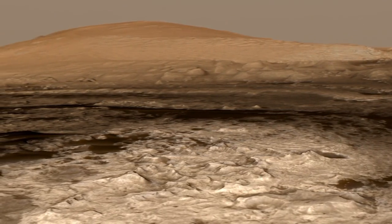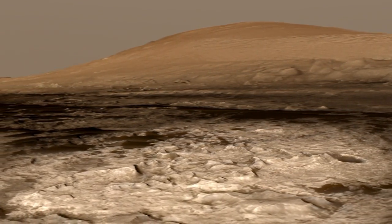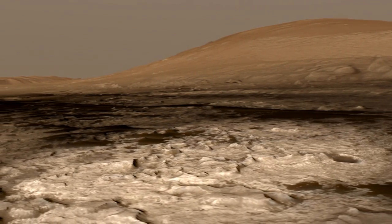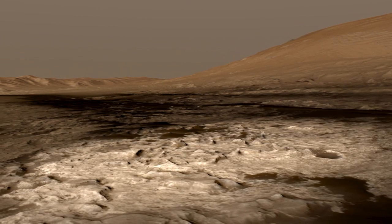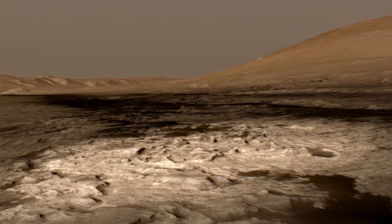That's where Curiosity will wend her way through this rough terrain, we hope making interesting discoveries, and most importantly, signifying the transition between the first half of the mission — which was exploring the plains we landed on — and the second half of the mission, which is exploring the flank and climbing up Mount Sharp.